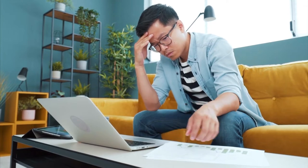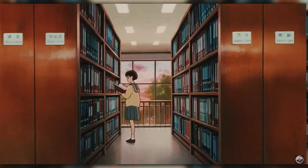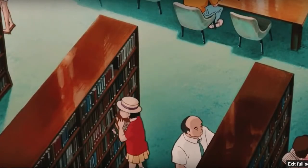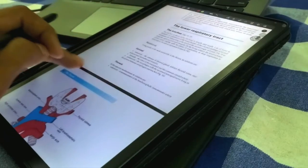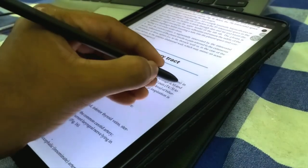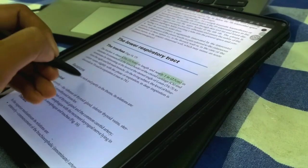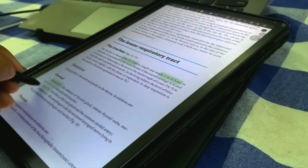They are not supposed to be read like novels. They are not novels — they are textbooks, they are reference books. Although we were given textbooks all our life in school and university, no one ever really taught us how to use them. A basic idea people have is to take the textbook, read it, and highlight the stuff that seems important, but in reality that is not the proper way to study with textbooks.